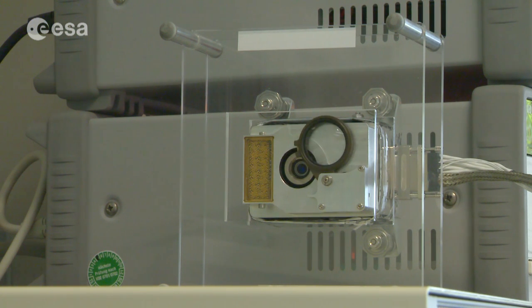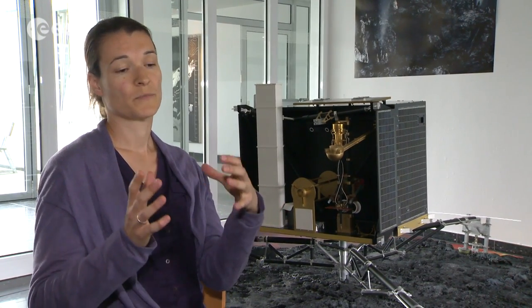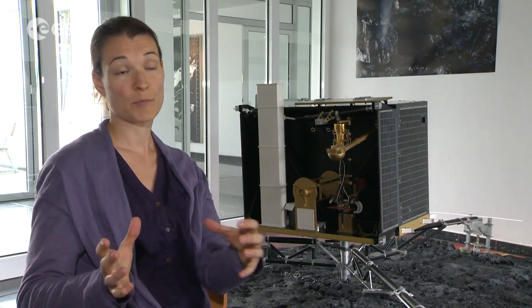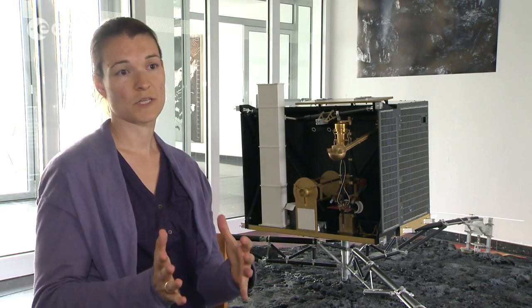With the lens on, we get clear images further away. If Philae does fully wake up, telecommands can be sent to ROLIS to work under multiple conditions, so it will continue working on characterising the surface of the comet. There is the plan to rotate the lander, and then we will gain more information of the neighbouring parts of the surface. The plan is to have a ROLIS image every time the lander does a rotation.